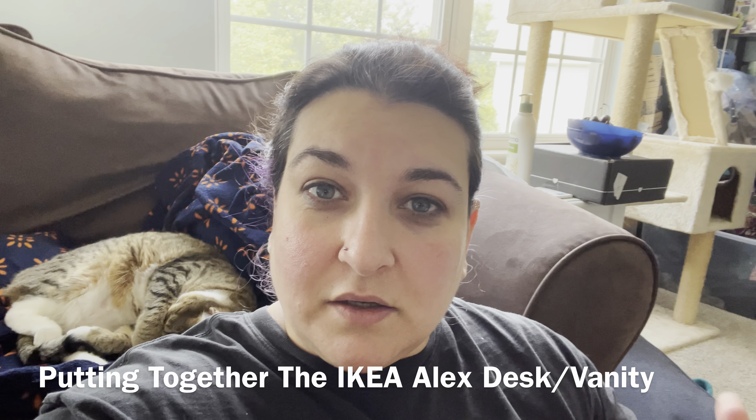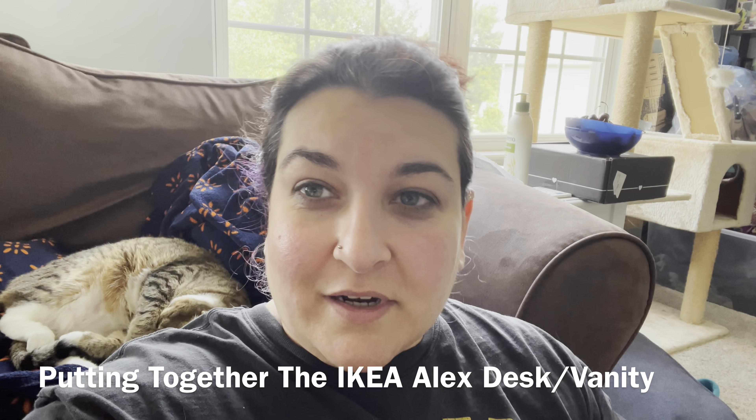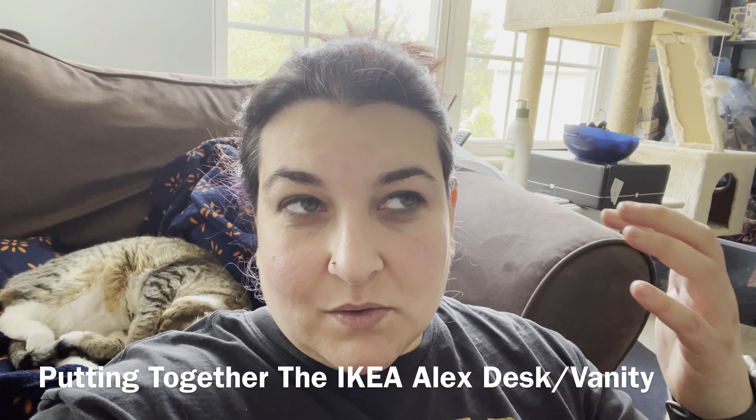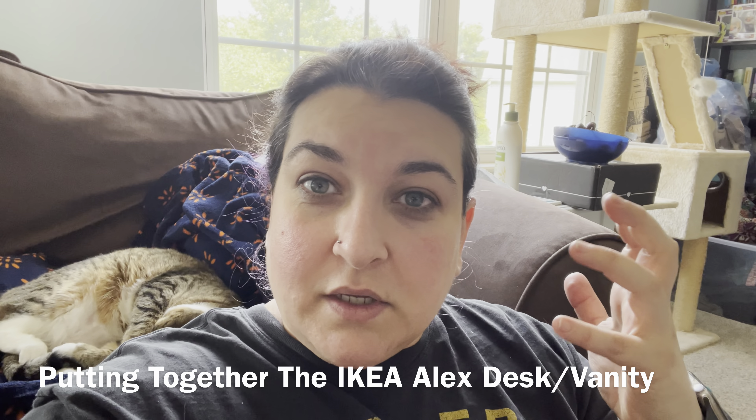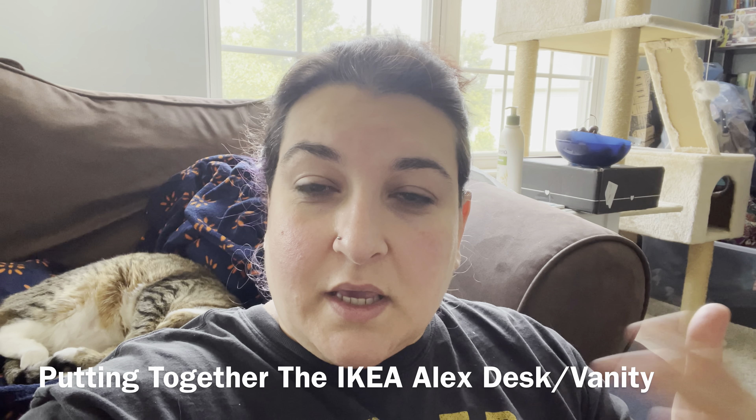I am actually in the middle of setting it up. I forgot to record the first part, so this is the second part. I'm going to flip the camera around and show you guys what I'm doing.